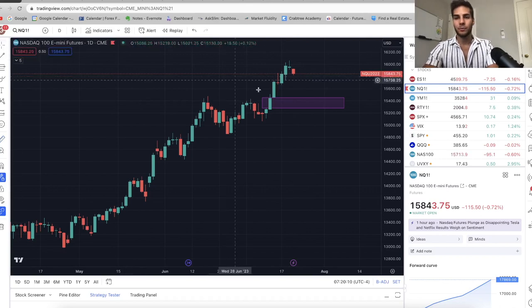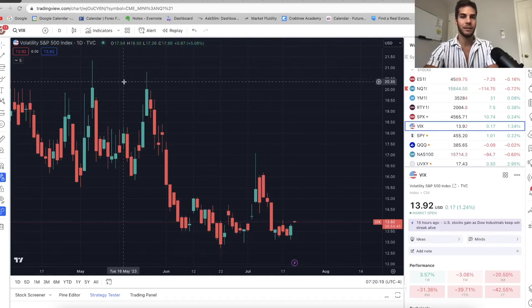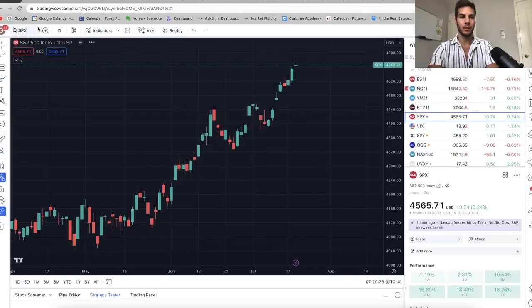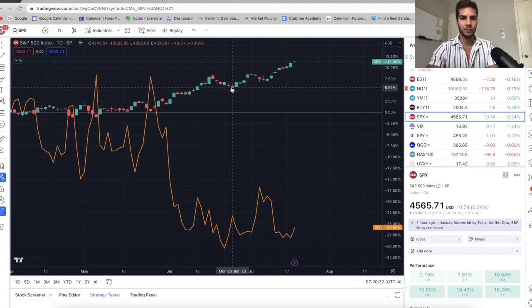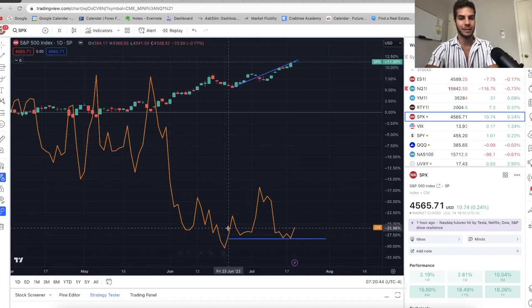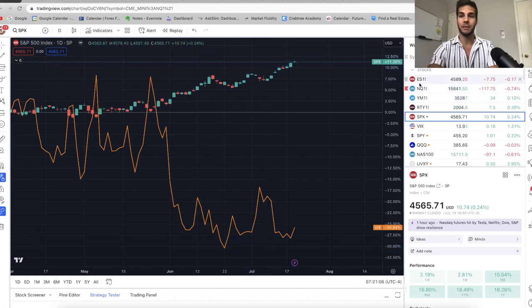One reason I'm seeing this pullback is that the VIX has bottomed and is pushing up. Let's look at SPX with the VIX overlaid. We put in a bottom around June 26th, and since that date SPX has gone straight up while the VIX has been going sideways or up. Whenever you see the VIX going higher while the market is also going higher, it's a clear warning sign that we're near a top and a correction is coming. We've been consolidating on the VIX for a month while the S&P 500 went up a lot.